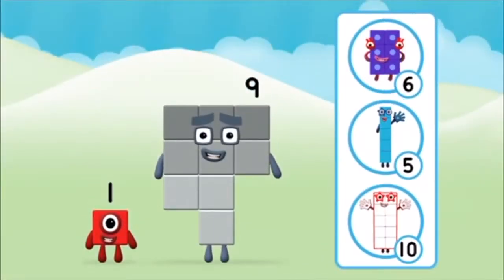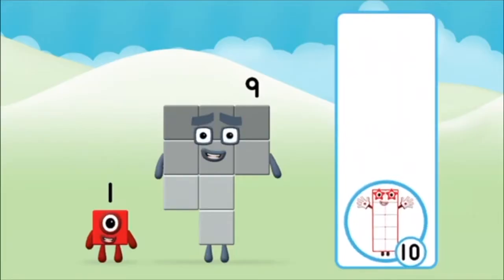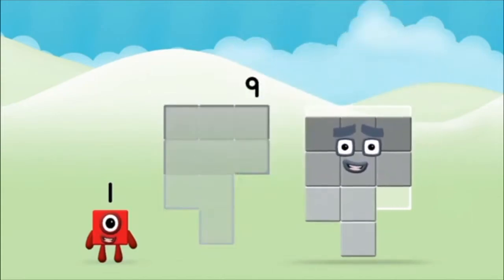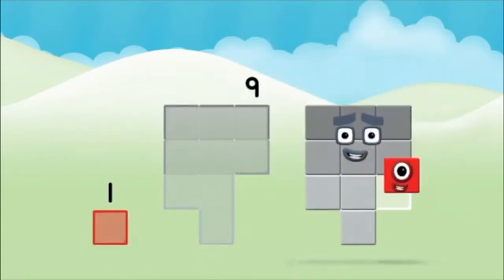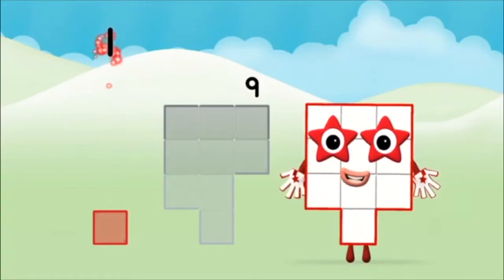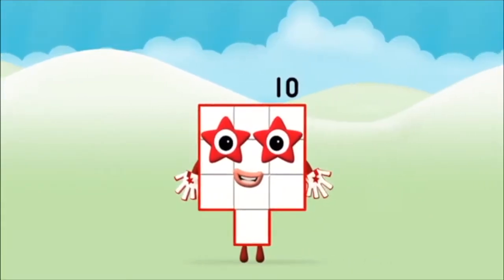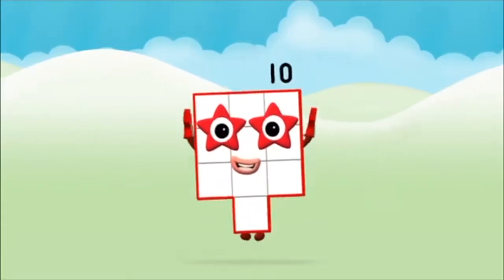Do you know which number block you'll make when you add these two number blocks together? Great! Add the number blocks together! Nine! One plus nine equals ten! Marvellous!